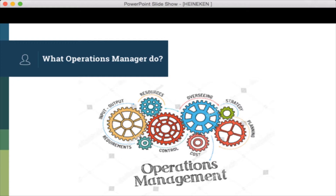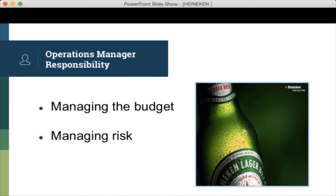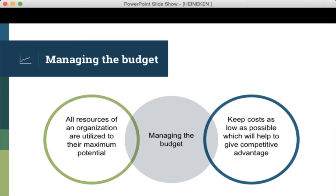In this presentation, two operation manager responsibilities are highlighted. The first is managing the project, and the second is managing risk. One responsibility of operation managers is to ensure all resources of an organization are utilized to their maximum potential and costs are kept as low as possible to maintain competitive advantage. Operation managers keep check on how much money is spent on producing goods or providing services, and make decisions on budget for new equipment or hiring new employees to provide better quality products and services.